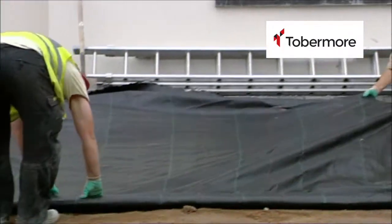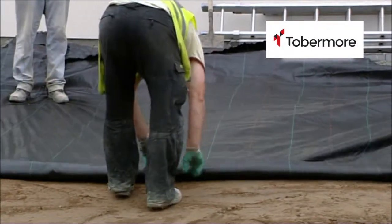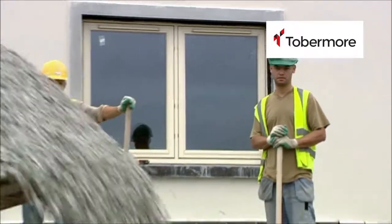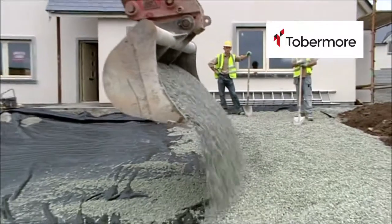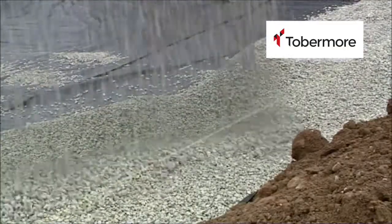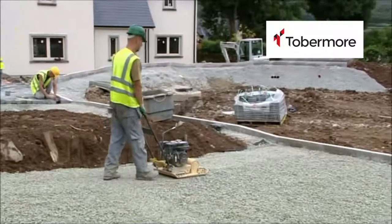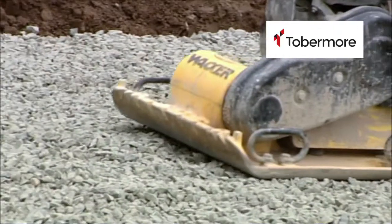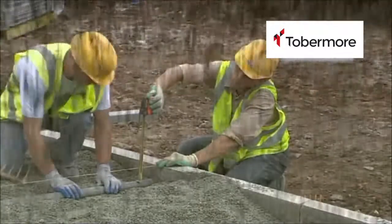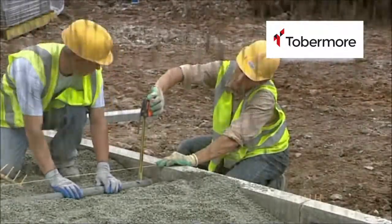Once completely installed, 20-25mm coarse graded aggregate is layered on top. This aggregate acts as the water bank, holding water until it gently filters back into the ground. A light compaction with a vibrating plate prepares the coarse aggregate for the 6mm grit. The grit is layered on top and the kerb acts as a guide for the correct levels of the paving.